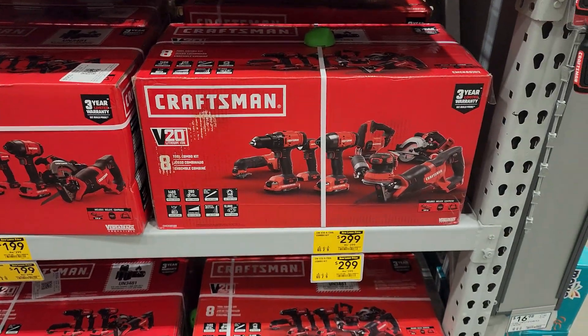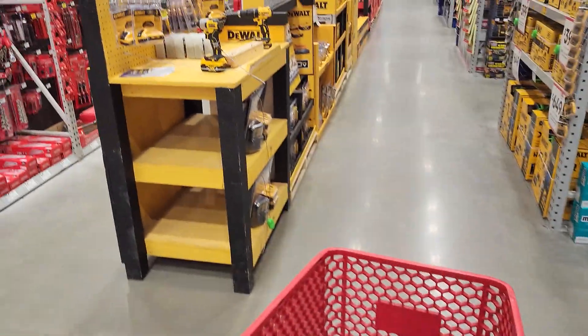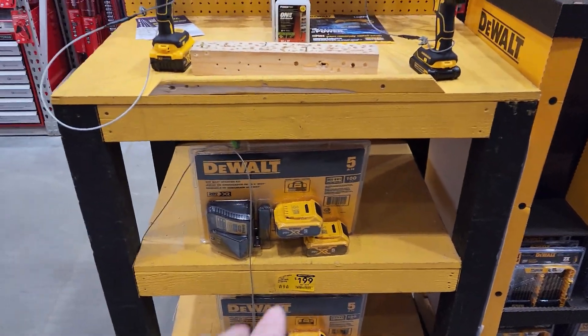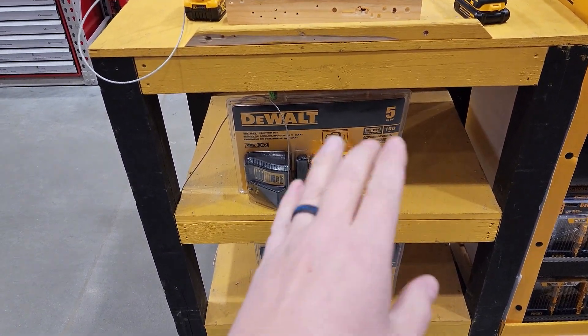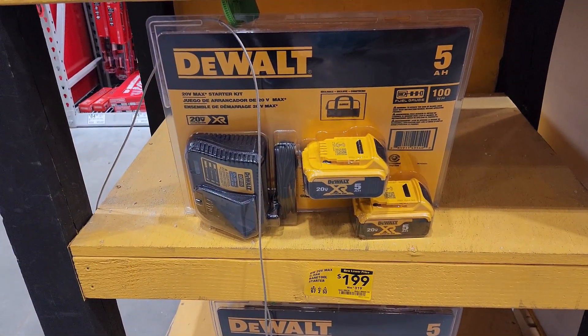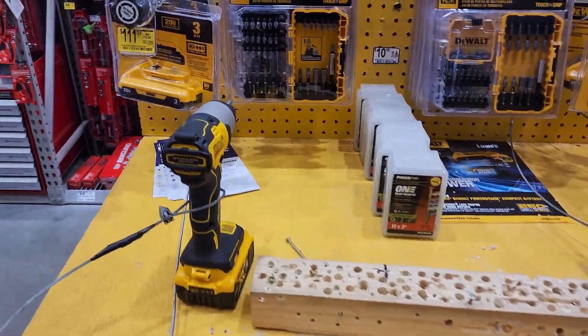Code 60 — let's go check out the DeWalt stuff. Home Depot has the four and six deal where you get a free tool. Lowe's has two fives — so both are around $100 but Home Depot is a better buy on this one.